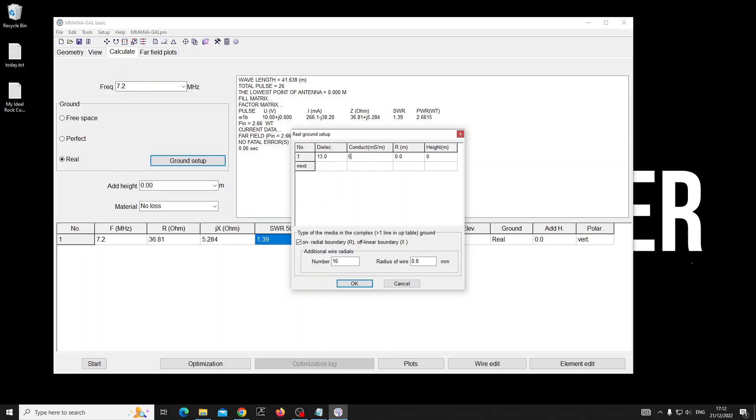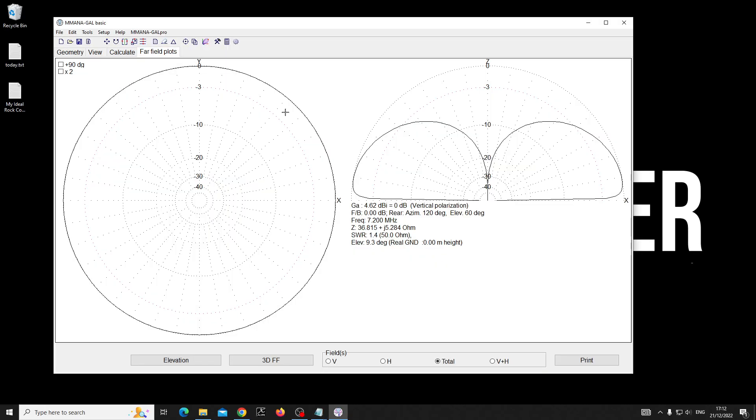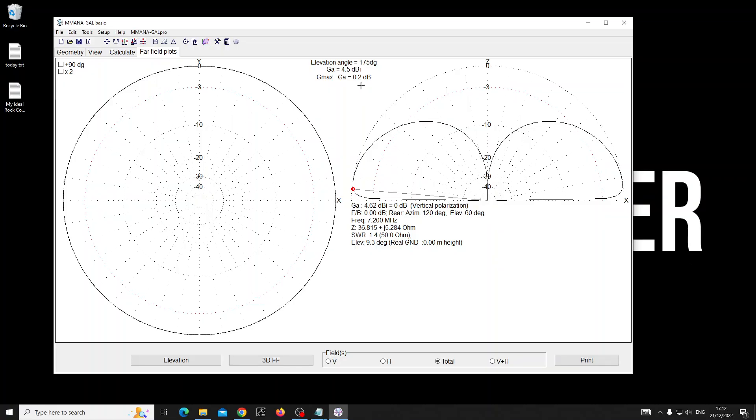Now when I go to the far-field plot, because I'm right by the beach within probably a couple of wavelengths, it comes down to minus five — about 4.5 dBi — compared to minus 5.5 before. That's 10 dB. It's incredible. So your 10 watts with a little IC-705, a bit of coax, and a DX Commander Expedition setup...